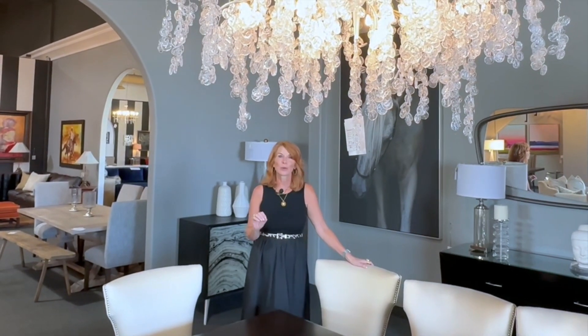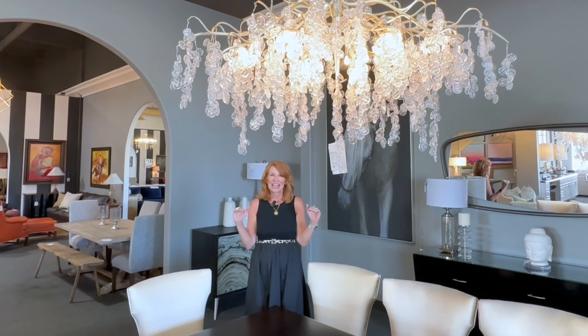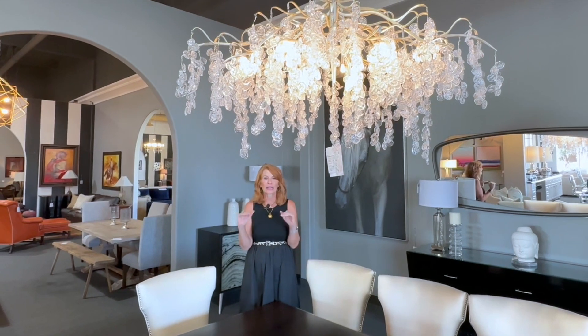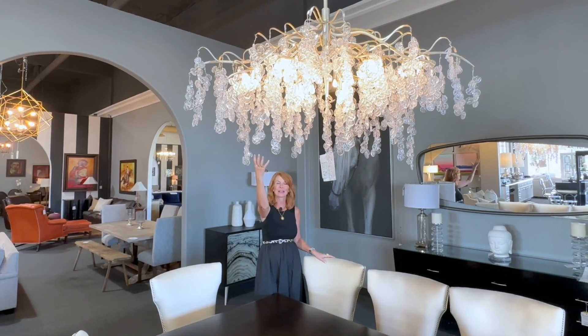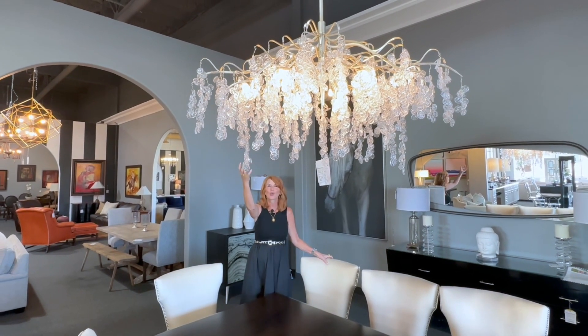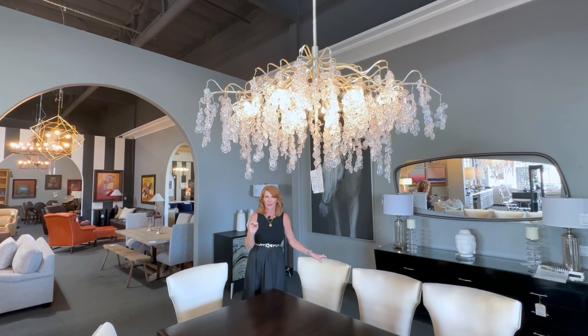One of the things I notice when people are going really contemporary in their homes — if they go with really contemporary and straight-line light fixtures, it seems a little stale and a little bit cold. So if you go with something with almost texture to it, something like this chandelier, it adds drama. It's like a piece of art and really gives you a sense of expression in the room.